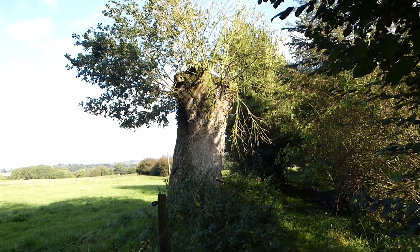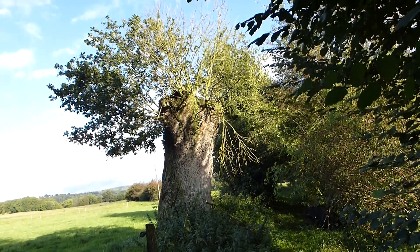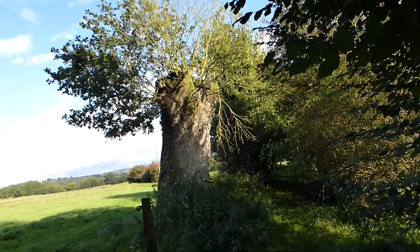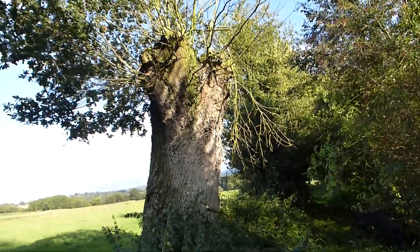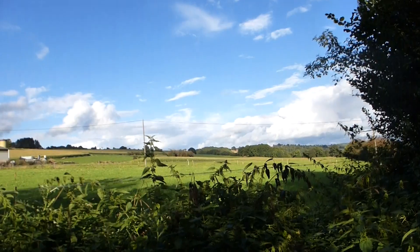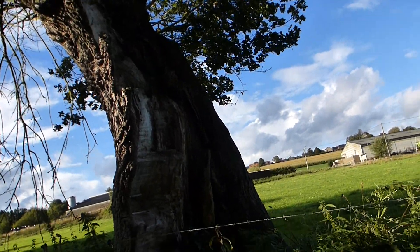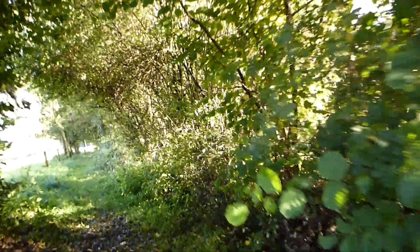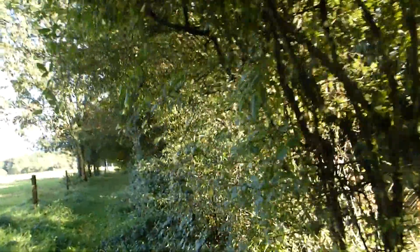This tree I wanted to show you because it is very thick. In fact, this tree got struck by lightning a few years ago, I was told. It's an oak tree, and look at how very very thick it is. It got struck, and so you see there is only half of the tree left — and the other part is here.